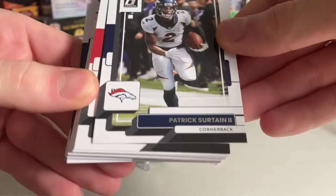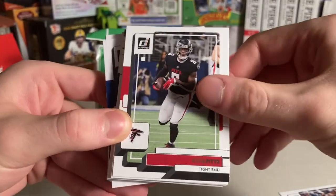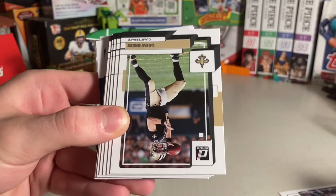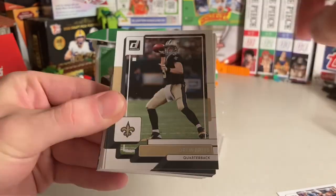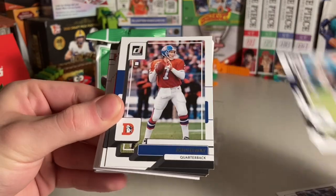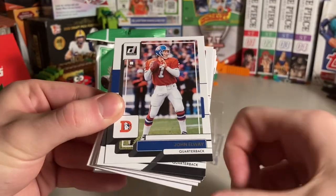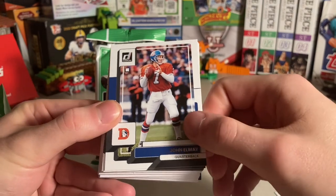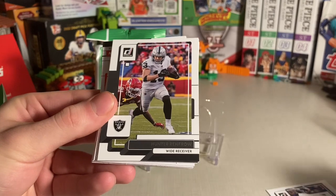Patrick Mahomes the second. And Kyle Pitts — I thought he was going to have a lot more receiving yards this year. The design this year is interesting; it has a nice little box there on the top left corner. Drew Brees, Tony Romo — retired guys. I don't know if they have Jim Kelly in this year's set. Michael Vick — a lot of retired quarterbacks. I don't mind that.